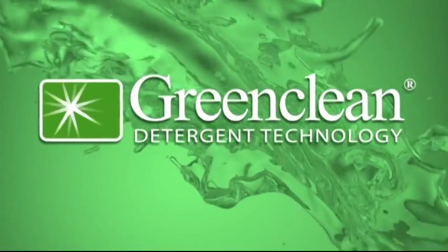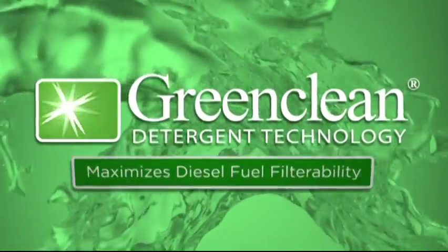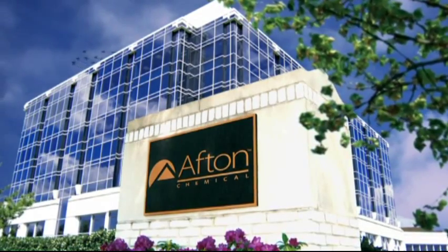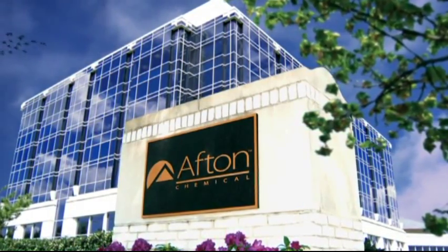Green Clean Detergent Technology — it maximizes your diesel fuel filterability. And it's just one more way Afton Chemical demonstrates our passion for solutions.